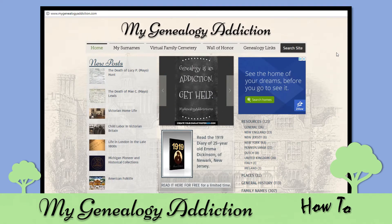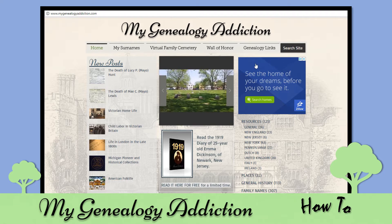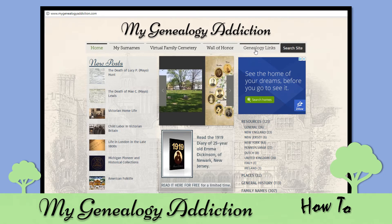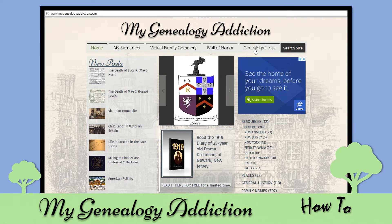Hello everybody, welcome to MyGenealogyAddiction.com. Today I'm going to show you how to access HeritageQuest Online, which is an amazing resource. I found some great pieces of history about many of my ancestors there, and when I didn't want to pay for Ancestry.com anymore,